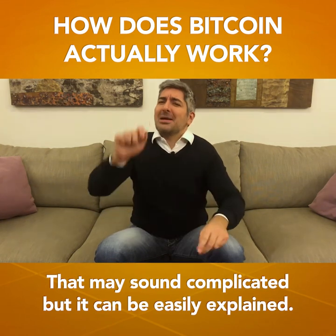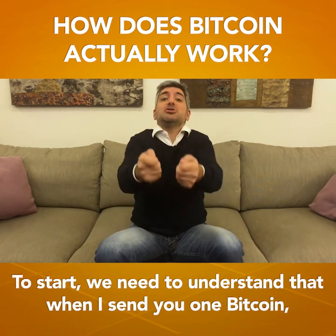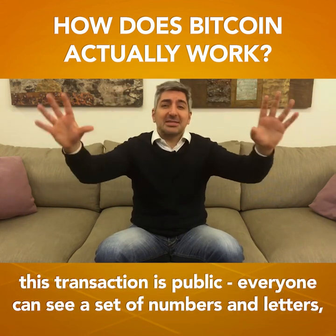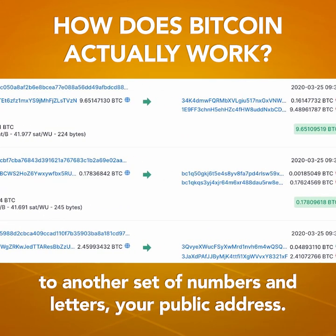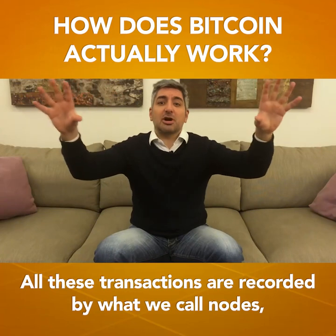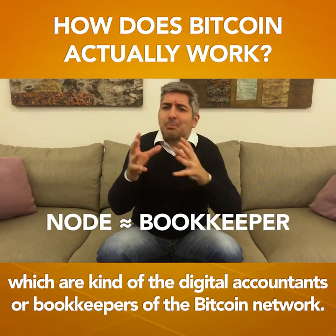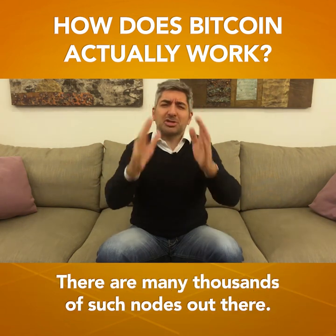This may sound complicated, but can be easily explained. To start, we need to understand that when I send you one Bitcoin, this transaction is public. Everyone can see a set of numbers, which is my public address, sending that Bitcoin to another set of numbers — your public address. All these transactions are recorded by what we call nodes, which are kind of the digital accountants or bookkeepers of the Bitcoin network. There are many thousands of such nodes out there.